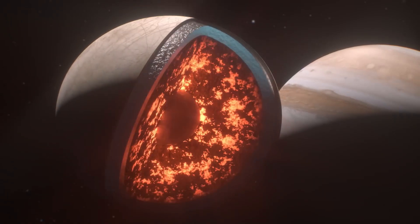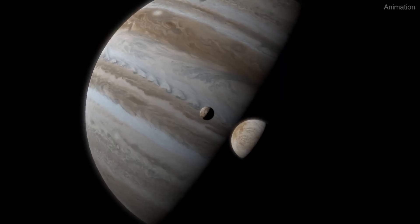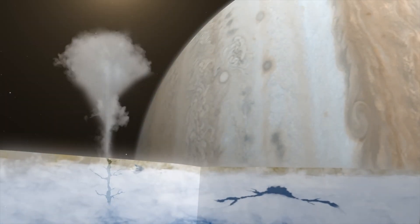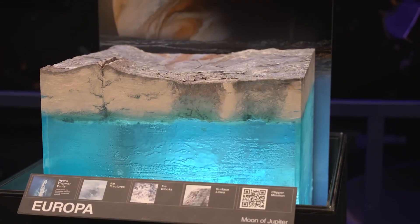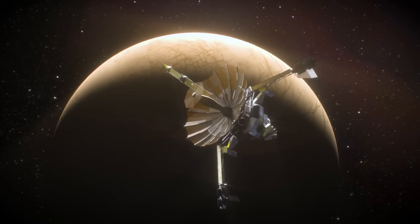Particles from Io, another volcanic moon surrounding Jupiter, are constantly bellowing out sulfur dioxide which rotates in this magnetic field. The sulfur dioxide whirls around Jupiter at speeds of up to 300 kilometers per second — absolutely breakneck.